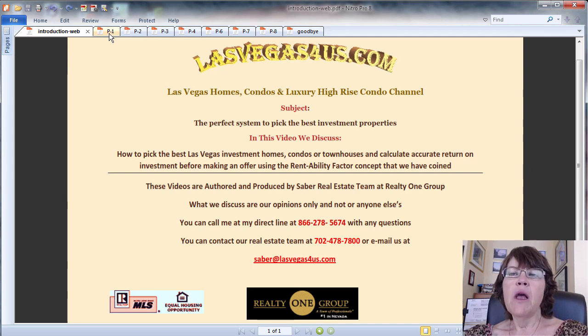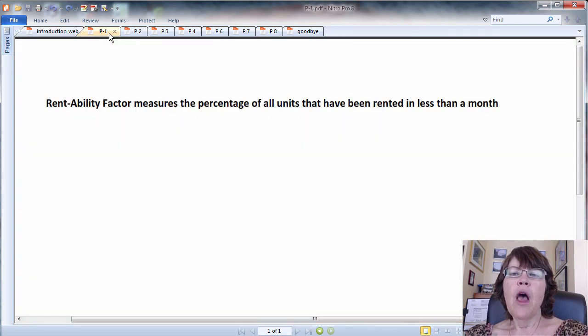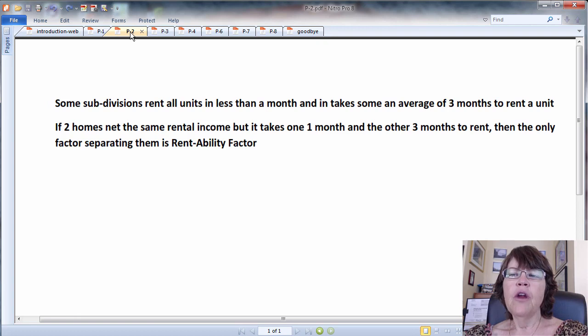Rentability factor, as defined by us, is a crucial concept in investing in residential real estate. It measures how quickly a Las Vegas home or condo can be rented in order to calculate a true rental income for the property. There are some subdivisions in Greater Las Vegas that rent all rental listings in less than a month, and some rent 1 out of 8 to 15 listings in about a month, and it takes an average of 3 months to rent a home.